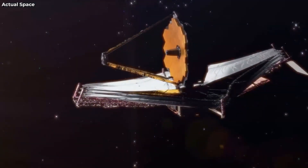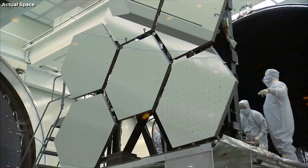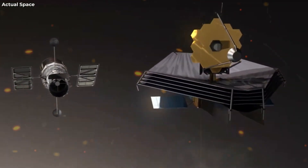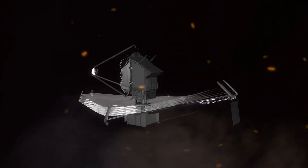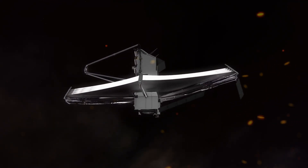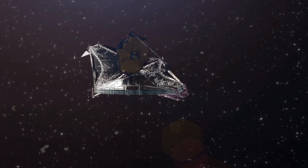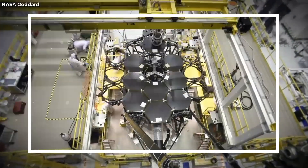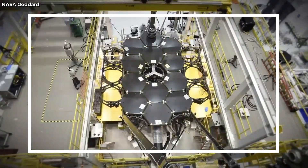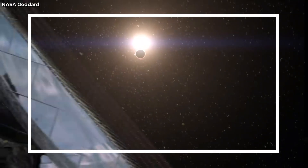The James Webb Space Telescope stands as a crowning achievement in humanity's quest to explore the cosmos. With its intricate technology and unprecedented capabilities, the JWST promises to revolutionize our understanding of the universe. As a successor to the Hubble Space Telescope, JWST holds a vital role in unlocking the mysteries of the cosmos. At the core of the JWST's mission lies an awe-inspiring objective: to capture the pivotal moment when stars and galaxies first ignited under the Big Bang.